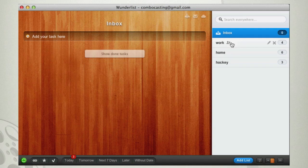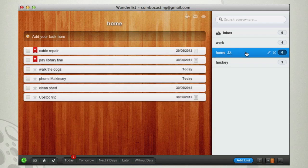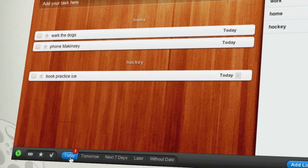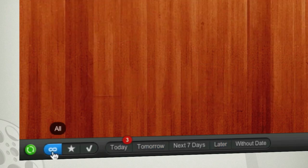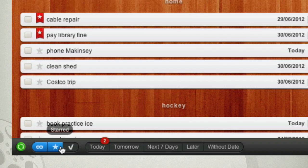Now you can view your tasks by category, or by time where they display in their assigned lists. This is telling me how many tasks I have left to do today, but I can also check on tomorrow or even sometime later. Here you can see all of your items scheduled, any of them that are starred, and the ones you have completed.